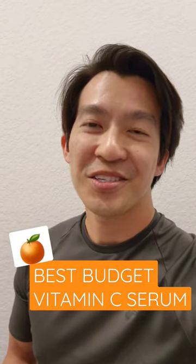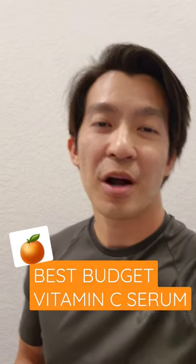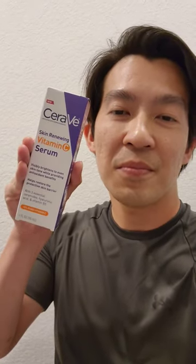What's up guys, Dr. Pham here today with another budget skincare product that I like. This is CeraVe Vitamin C Serum.